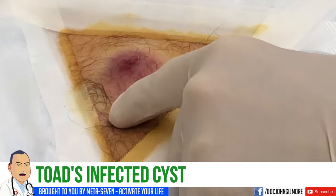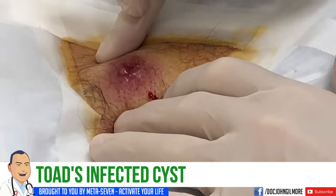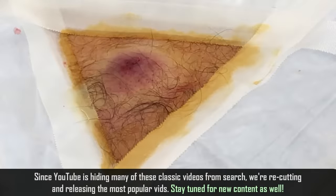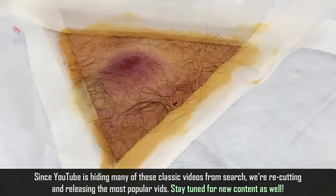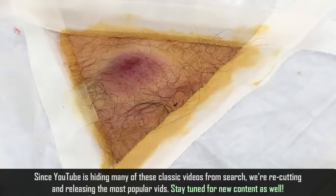Toad's got something on his back — a cyst, and it's infected. You can see stuff wanting to jump out already. We've already taken the steps of numbing this up for you. Is it numb? When you squeeze it, does that hurt? No? Okay. So this is infected — he had an epidermoid cyst that's been here for some time.